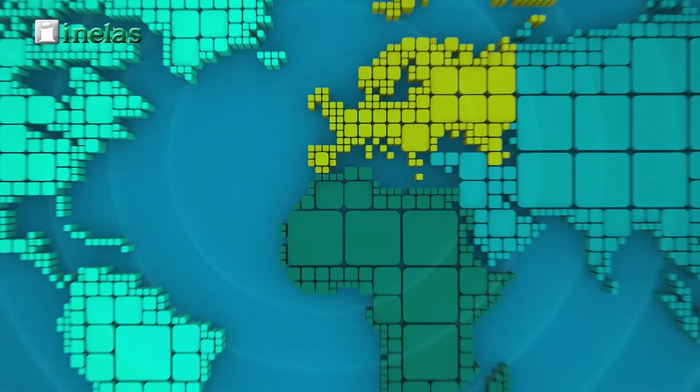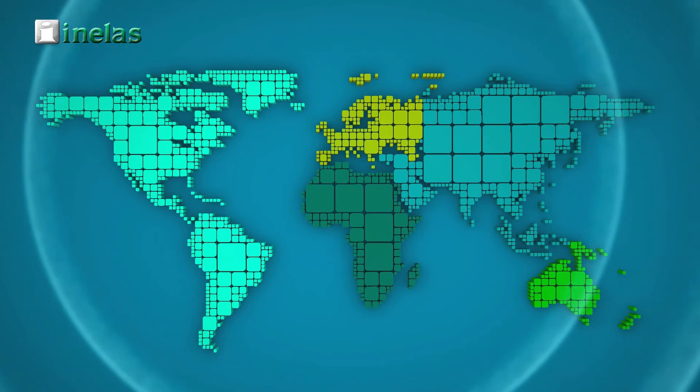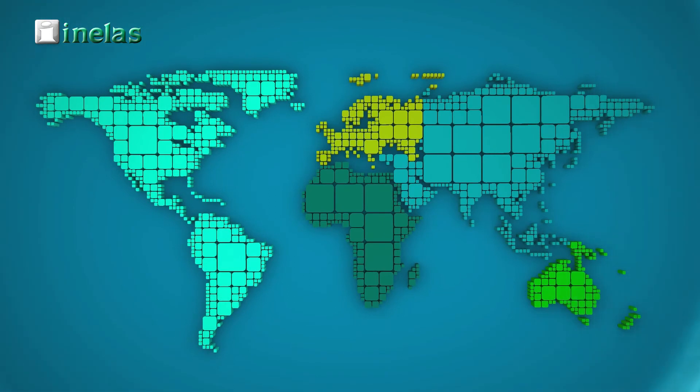Numerous highly demanding and responsible operations support us and have consolidated our company as a leader in this product worldwide.